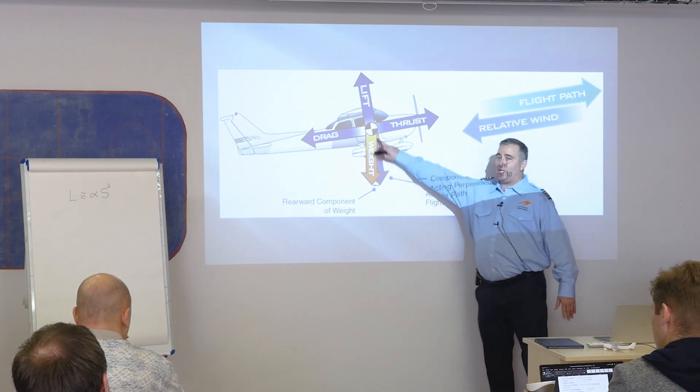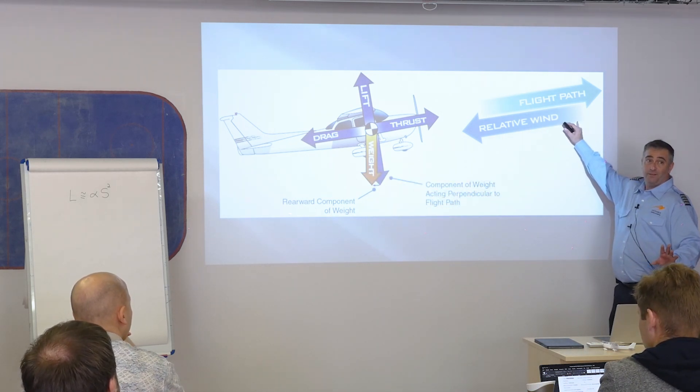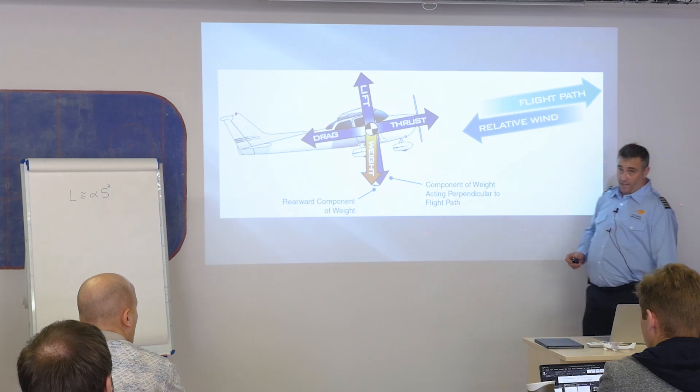There's a component of weight acting perpendicular to the flight path and a rearward component of weight. Weight is always something we can't change. One thing we do have some control of is the flight path, and the relative wind is always the opposite and equal direction.